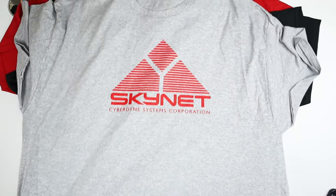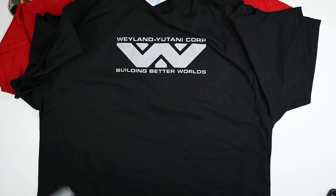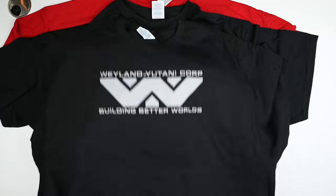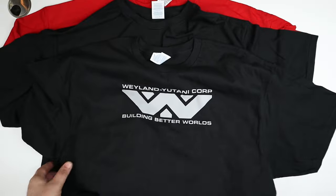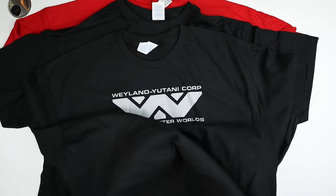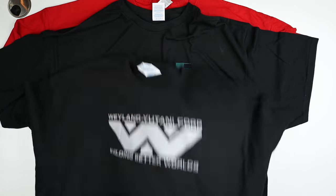Skynet — Cyberdyne Systems Corporation. A little Terminator action. Then there's Weyland Yutani Corp — anyone into the Alien movies knows this was the giant conglomerate that owned space and had all the technology. It's a gray silk screen on black and I really like this one.